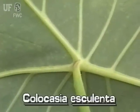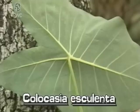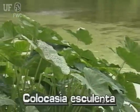Wild taro leaves are always peltate. That is, the leaf stem attaches more or less to the middle of the underside of the leaf. Leaf stems can grow to four feet tall.